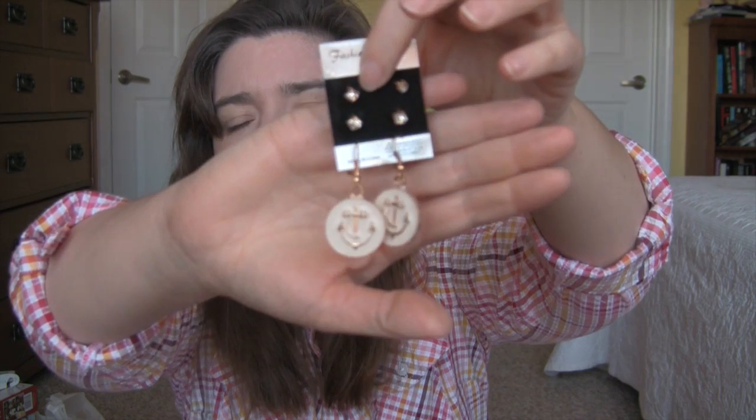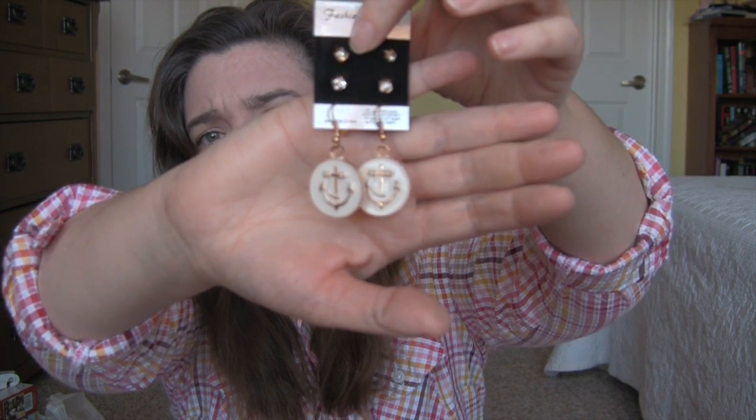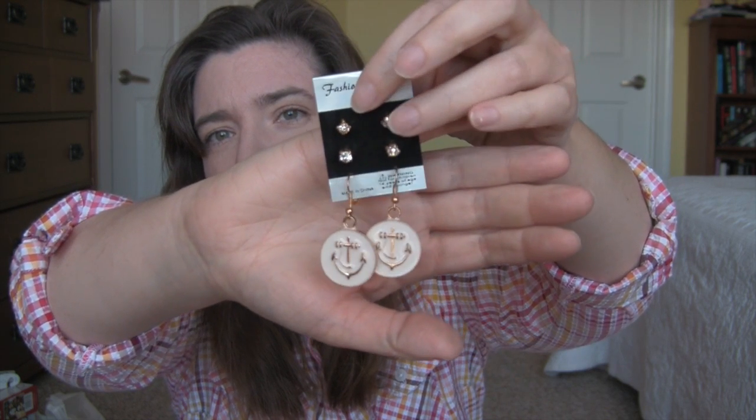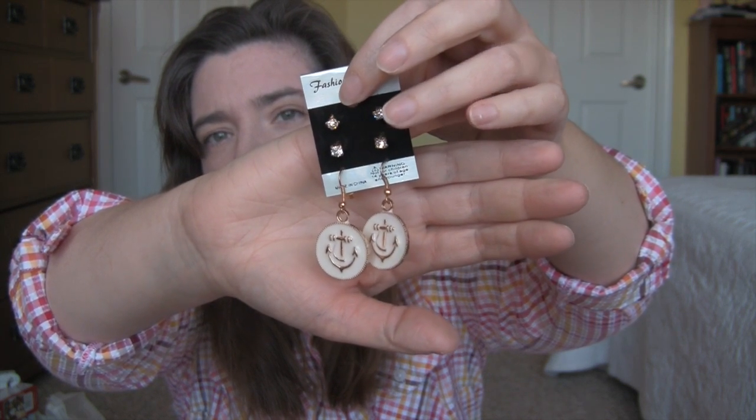I took everything else out of the bag so you can see it better. These earrings are just cream colored enamel with anchors, and I actually didn't know this, but it came with two other pairs of earrings — little stud earrings. So that was nice.